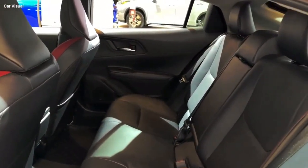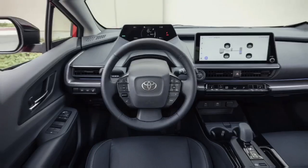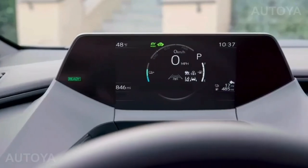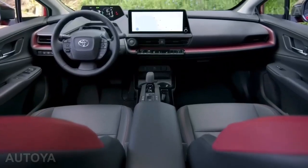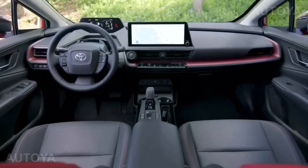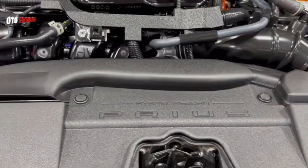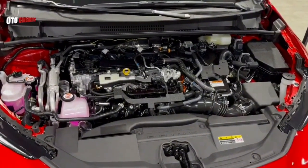Dashboard: The 2024 Prius's dashboard is clean and uncluttered. It features a large touchscreen display that is easy to use, and the controls for the climate control system, audio system, and other features are all within easy reach.